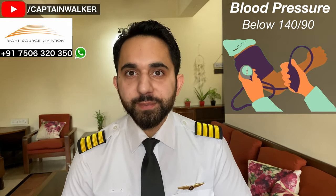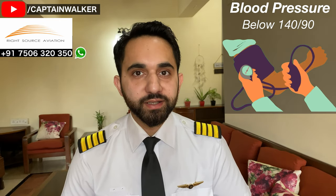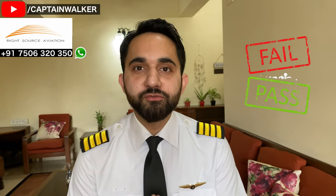The doctor will also check your blood pressure, which should be below 140/90. These are the core measures the doctor will be conducting, but if more tests are deemed necessary, additional tests may be requested. Once you're done with your medicals, the doctor will ask you to sign some documents.